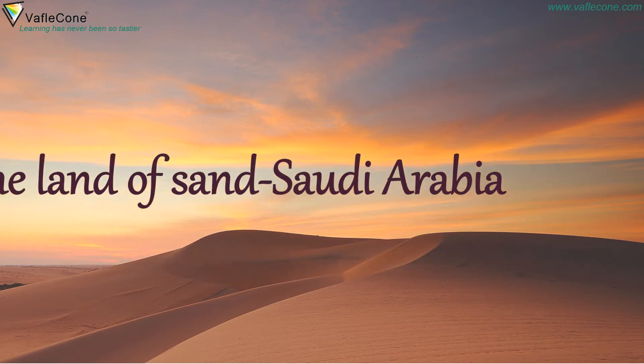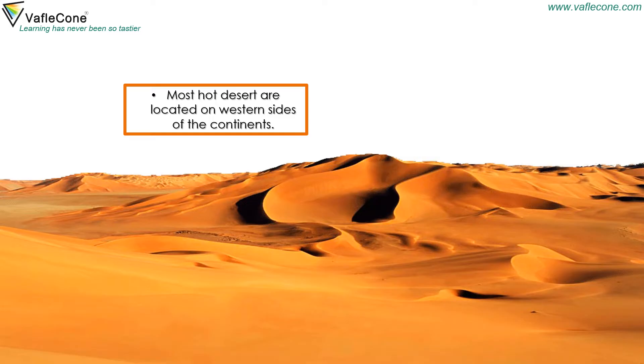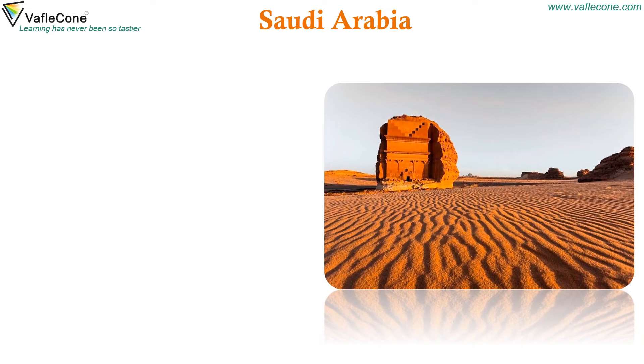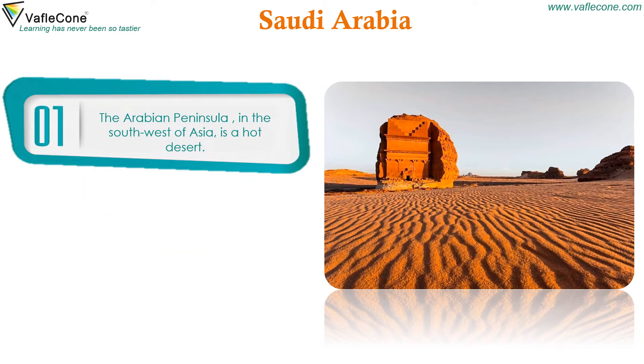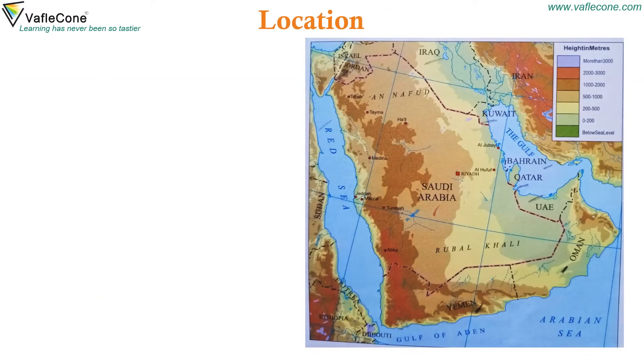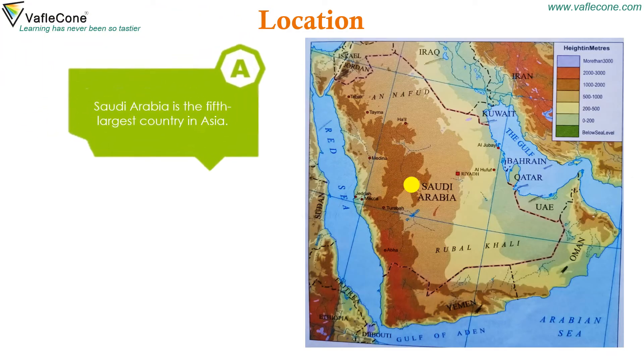The Land of Sand: Saudi Arabia. Most hot deserts are located on western sides of the continents. The Arabian Peninsula in the southwest of Asia is a hot desert region. Saudi Arabia occupies most of the peninsula and is the fifth largest country in Asia.